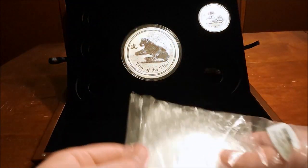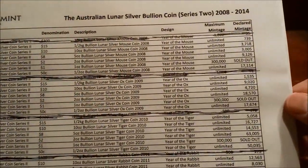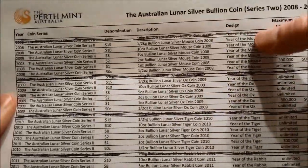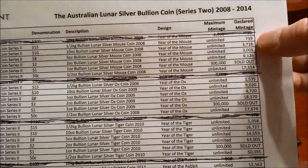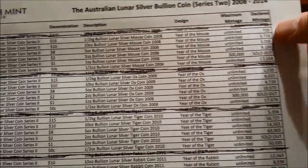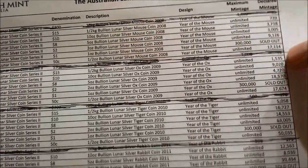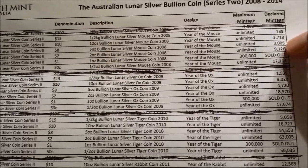Atmex actually had one of these and I'm really surprised they did. Here's all the mintage numbers. As you can see, this is the half kilo — Year of the Mouse. There are only 739 of these. The next closest mintage for the Mouse is the 5 ounce at 3,000.